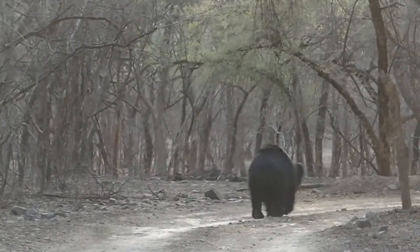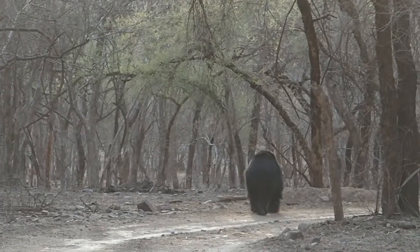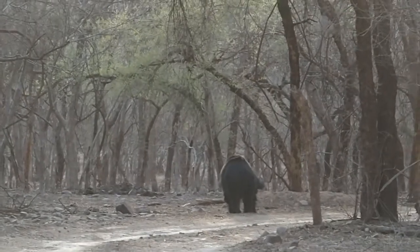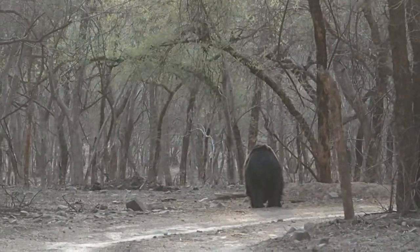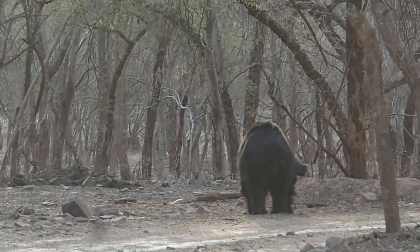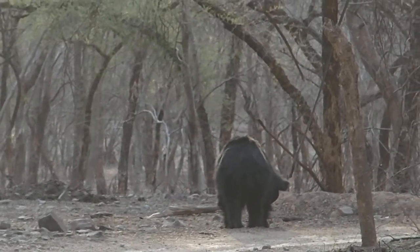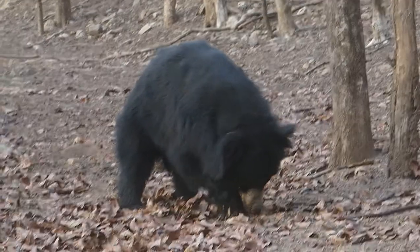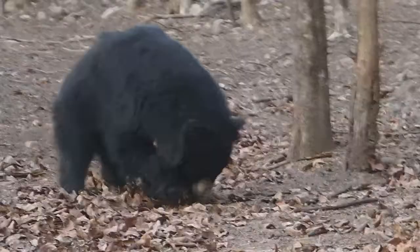Sloth bear adults are a medium-sized species. Their weight can range from 50 to 100 kilograms. Sloth bear muscles are thick and long with small jaws and a blunt snout. Sloth bear fur is completely black.